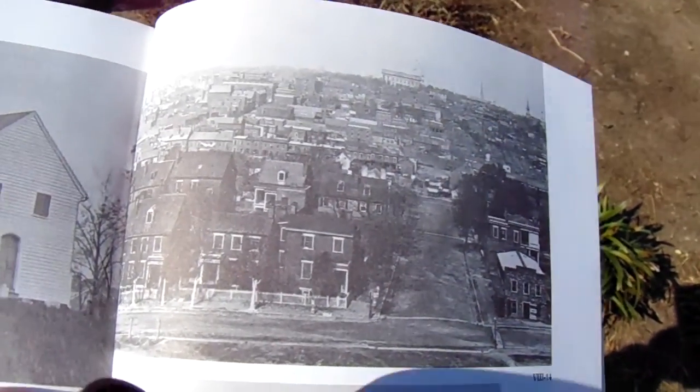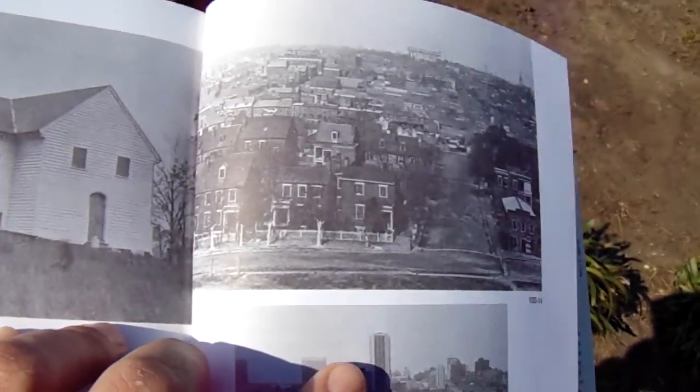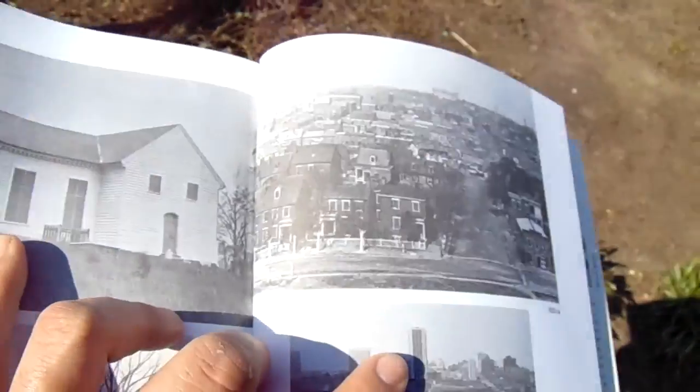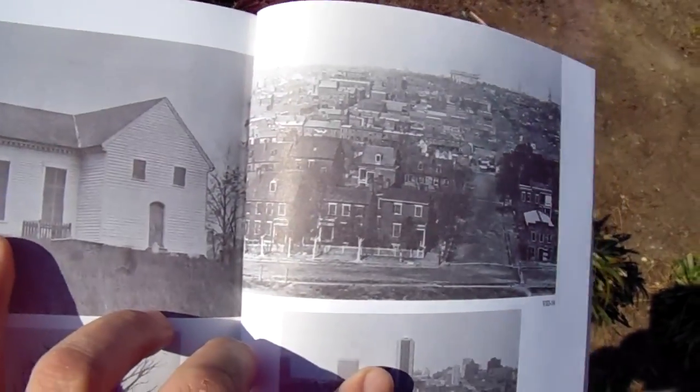Alright, we're playing around with a little movie stuff here today. Let's see how well this comes out. This is from Bill Frazanito's Lee and Grant, The Virginia Campaigns, 1864-65.